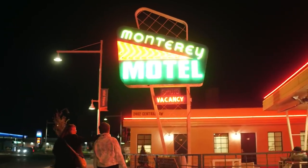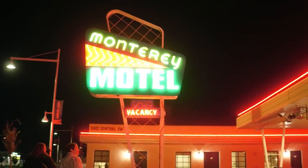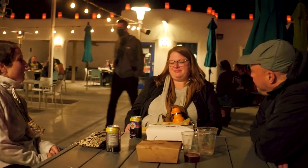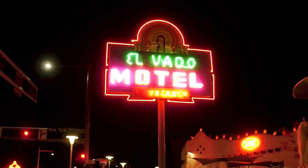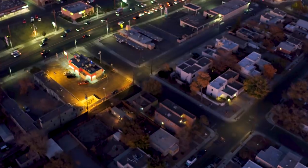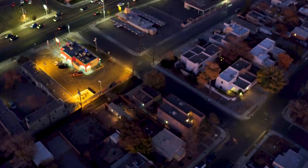We're near Old Town, which is the historic heart of Albuquerque — the most vibrant, lively area. We did have to get a special zoning approval, which we had to present to the Neighborhood Association. We had to make sure that we were going to blend in with our surrounding environment.